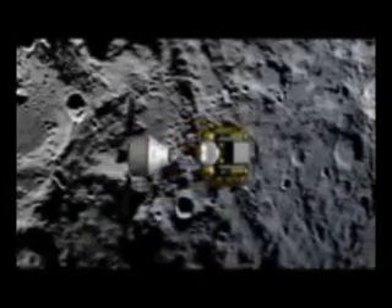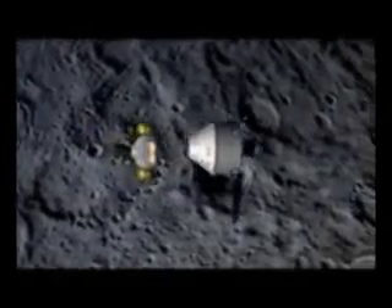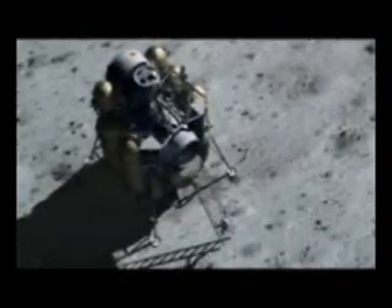We drop the EDS stage along the way and end up in lunar orbit with the lander and the Orion vehicle. At that point they separate. The lander goes down to the surface of the Moon. We leave the descent stage on the surface when our mission is done, and only the ascent stage returns to orbit. We re-rendezvous with the Orion vehicle and then expend the ascent stage. The first mission is a sortie mission: it takes four people to the surface of the Moon for seven days, and they live out of the lander.